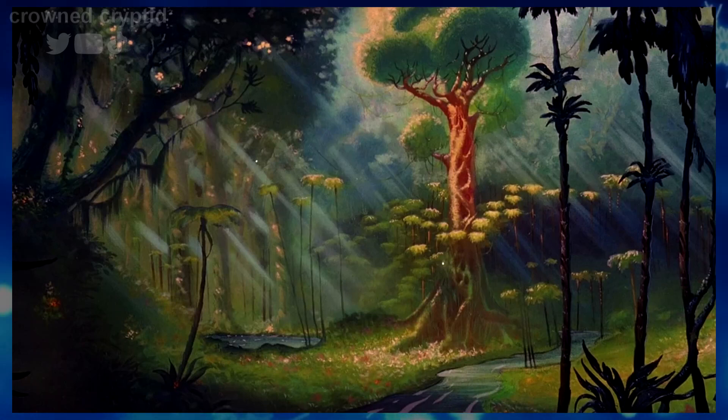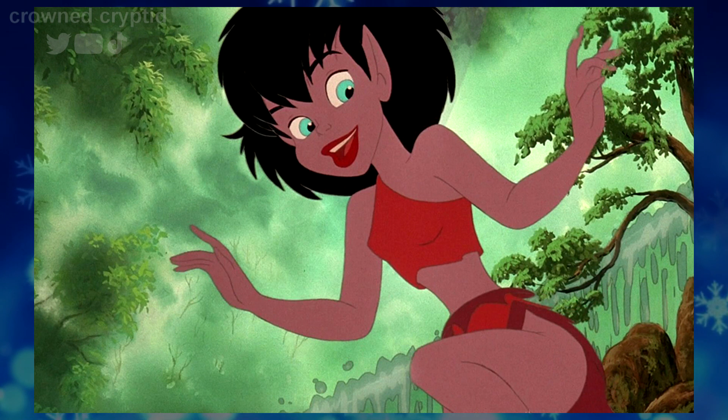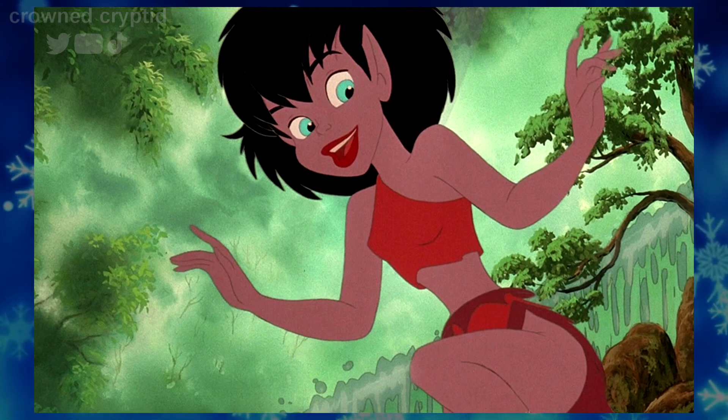The animation is definitely the highlight here. Movies from this era always just have such creative things going on with their character designs. That's really all on full display here, especially with the background art and the wildlife characters. The fairies are pretty generic fairies that wear a questionable amount of clothing.